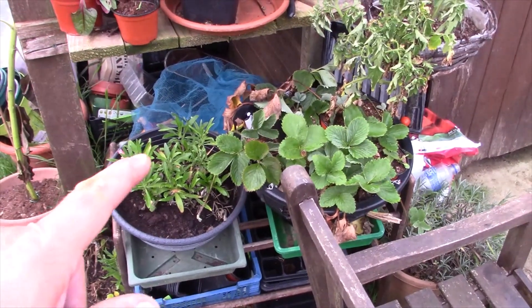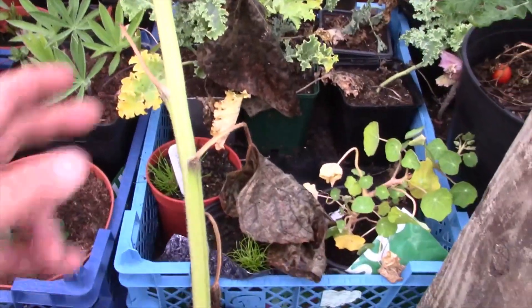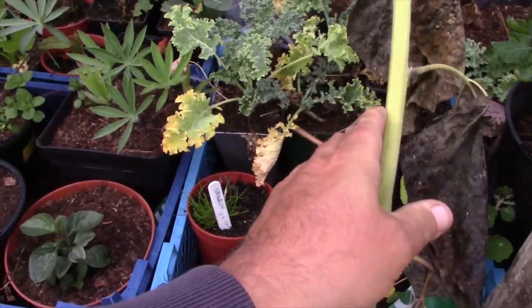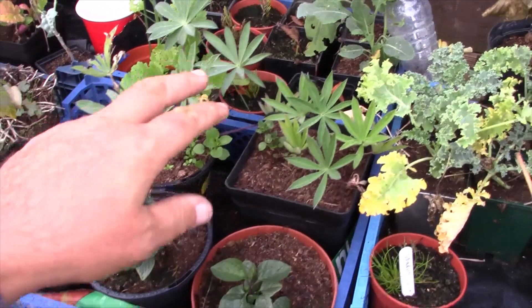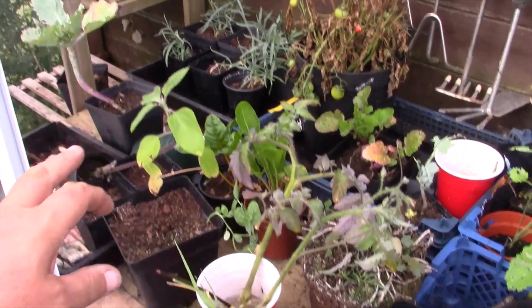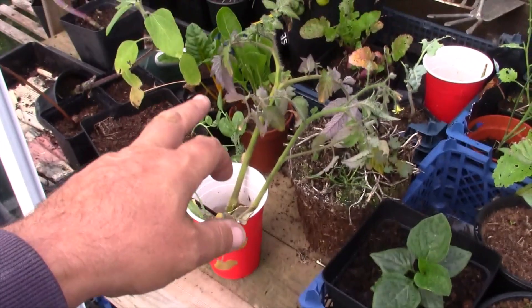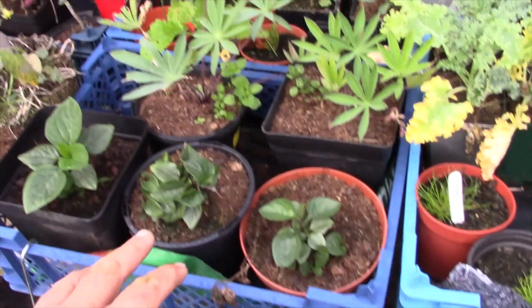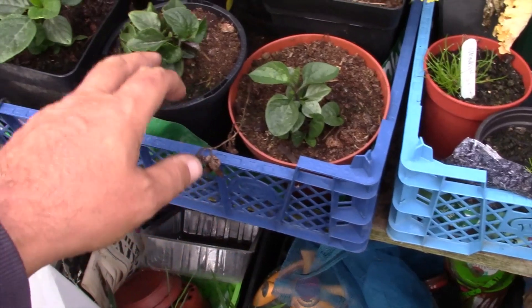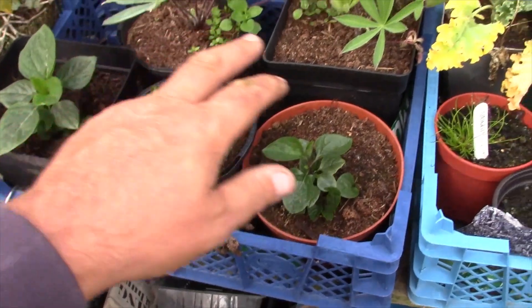This is our bench. This is some strawberries that we've potted up for the runners - mainly for spares. There's an old sunflower, some rosemary cuttings, some carnations, some strawberry tomatoes planted in water, some chard. And this is some more fuchsias that we grew from seed and they're coming out good. And some lupins.